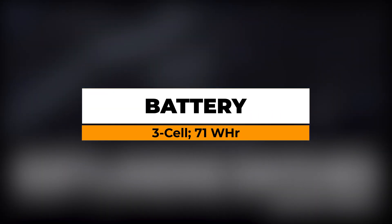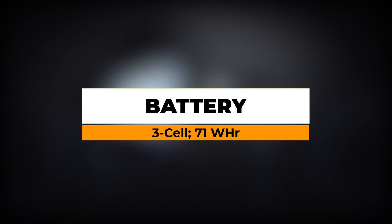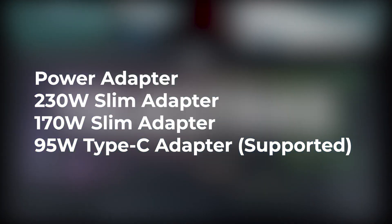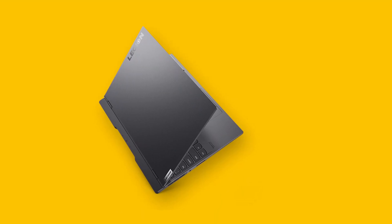The Lenovo Legion Slim 7 and 7i come with a three-cell 71 watt-hour battery, which provides up to eight hours of battery backup. It also supports Rapid Charge Pro and up to 95 watts of USB Type-C charging. You will get a 170 watt or 230 watt adapter depending on the configuration.